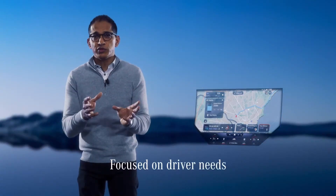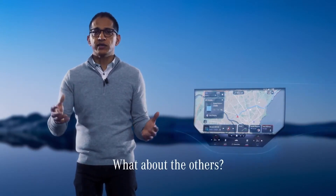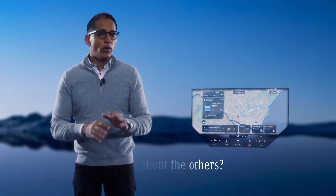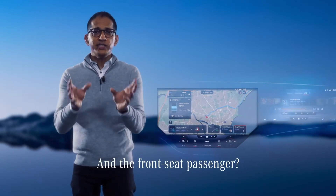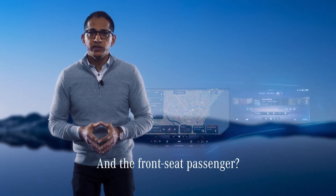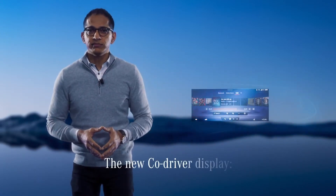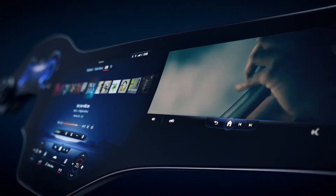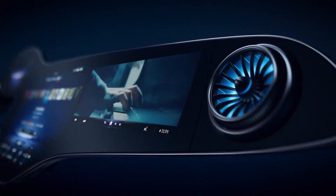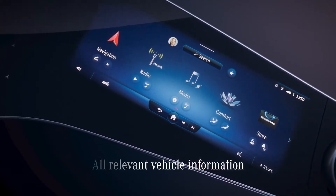A lot of innovation is focused very much on the driver, but MBUX has something more for everyone in the car. There are innovations for all passengers, but especially for the one in the front, because the front seat passenger has their own screen incorporated into the Hyperscreen. We call it the co-driver display. The content of this screen does not interfere with the driver's actions, and they can also see all the relevant vehicle information.